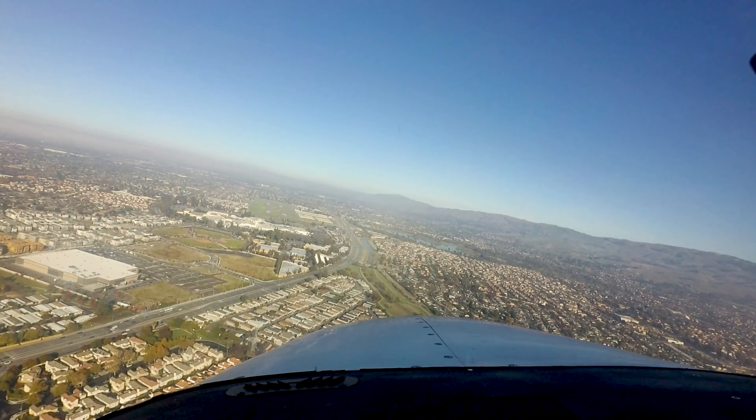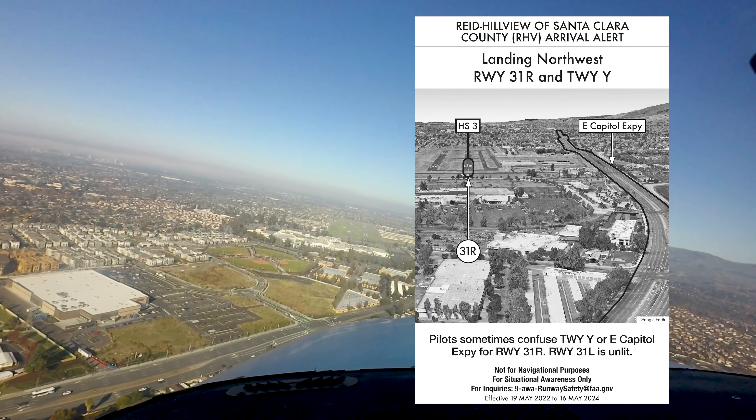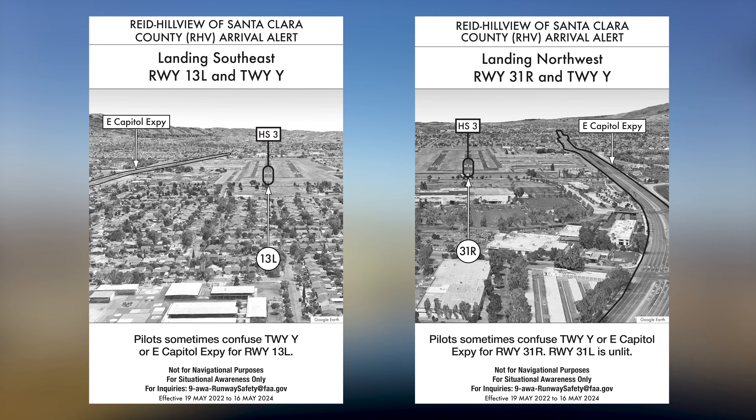As mentioned before, this airport has Arrival Alert Notices that also help demonstrate this hazard to pilots. Pilots should note that there are in fact two Arrival Alert Notices for this airport — one explaining the hotspot when landing on runway 13 left, and the other while landing on runway 31 right.